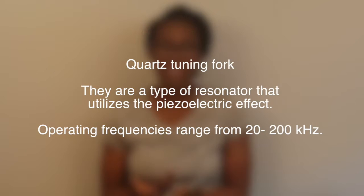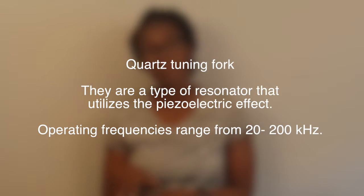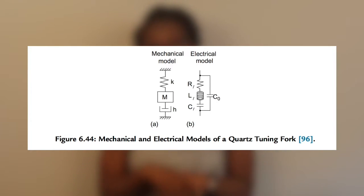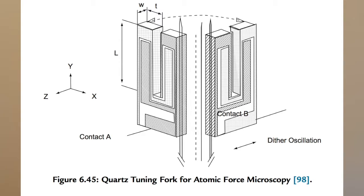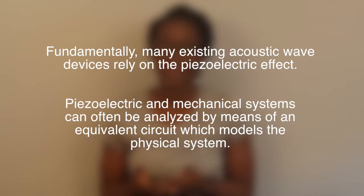Last but not least, a quad tuning fork sensor is a type of resonator that uses the piezoelectric effect. It shares characteristics with other acoustic sensors, but its operating frequency is quite low. This sensor has been used for biosensing applications using antigen-antibody interaction to detect biomolecules on its surface. Fundamentally, these devices rely on the piezoelectric effect.